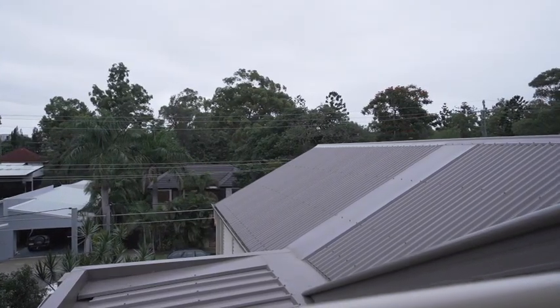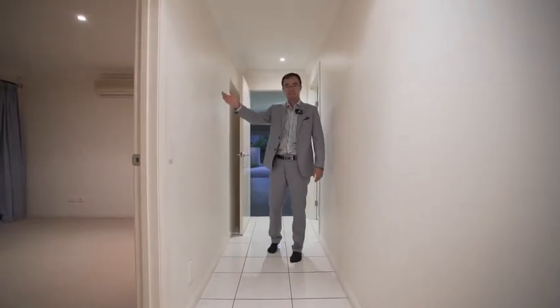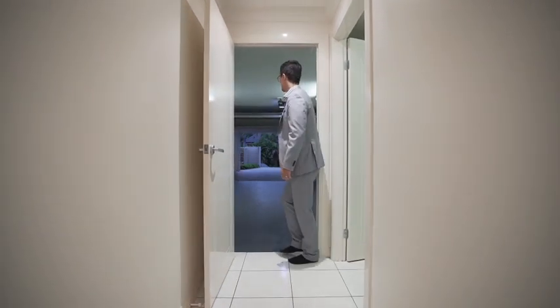With a brand new shutter — it's beautiful. Let's have a look downstairs. We have a guest bedroom which can be used as a kids' bedroom or guest bedroom. We have a bathroom, a laundry, and behind me is a very big garage.